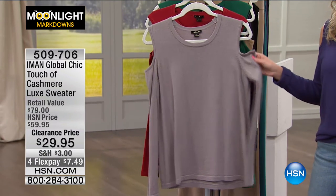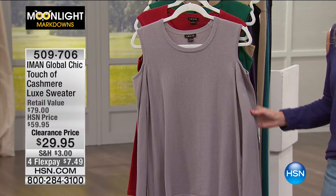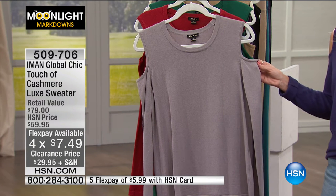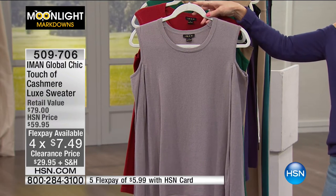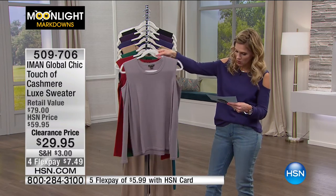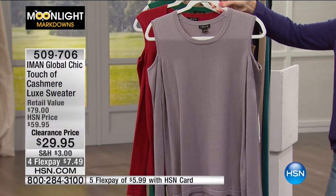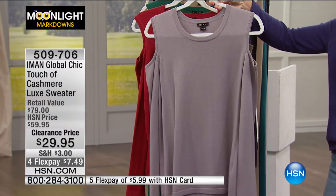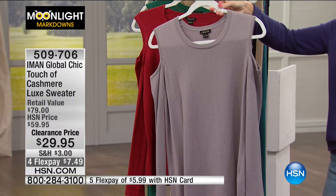This is from Iman. Iman gives us an exclusive line here at HSN. She is our resident supermodel, and this is from her Global Chic collection. This is our Touch of Cashmere Luxe Sweater — a cotton cashmere blend. I'm also wearing this this morning. This is going to be what we're calling pewter gray, a beautiful light dove gray. It has the nice cutouts of the cold shoulder, but it's all solid — no embellishments, no change in color. Beautiful crew neck, long sleeve.